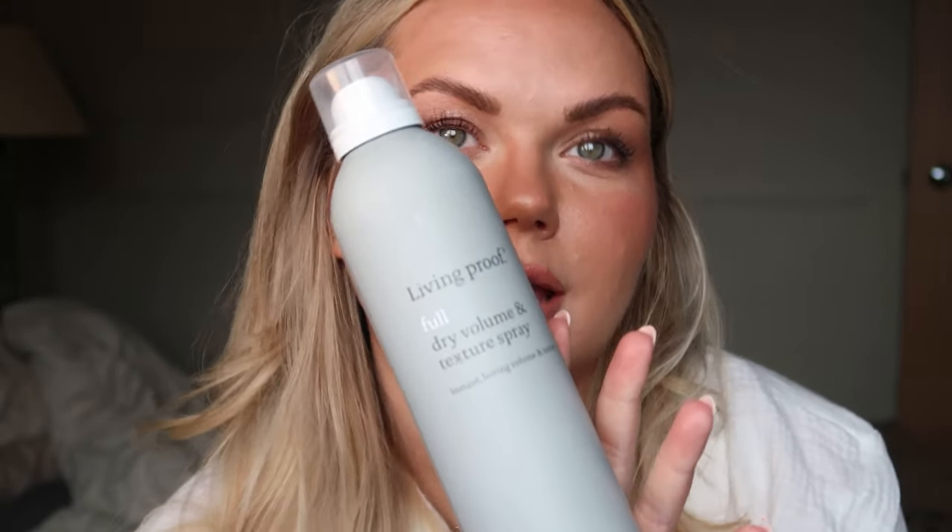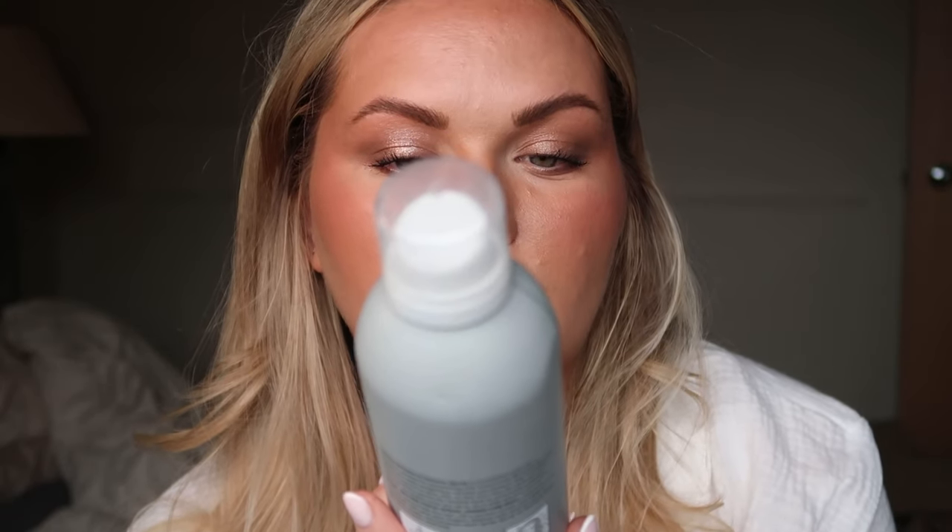They sent me this gigantic bottle to try — it's their Dry Volume and Texture Spray. I'm going to add it to my roots and hopefully it will help with adding a bit more volume. It's really lifted these bits especially. I feel like it's almost like the equivalent of putting hairspray and dry shampoo in at the same time. That's really helped lift my roots — highly recommend.